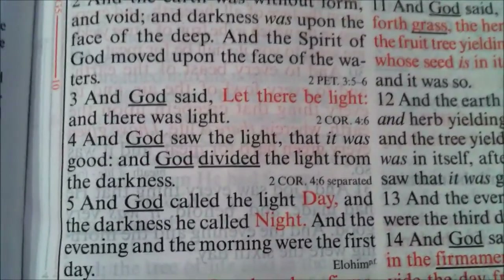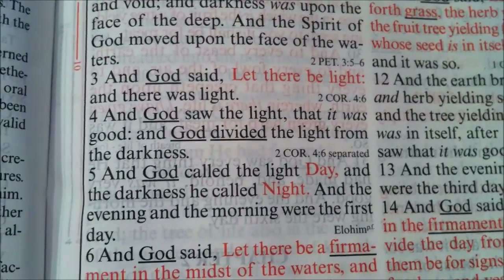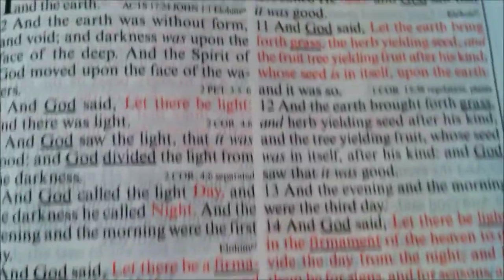We're in verse three: 'God said, Let there be light.' 'Let there be light' is red — that's God speaking. Those various quotations show that the words of God are in red in the Old Testament.